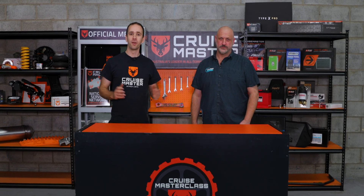Hi guys, I'm Andrew from CruiseMaster and welcome to CruiseMaster class. Today I'm here with Damo from Flash Diesel and we're going to be talking about everything that goes into tuning diesel vehicles.